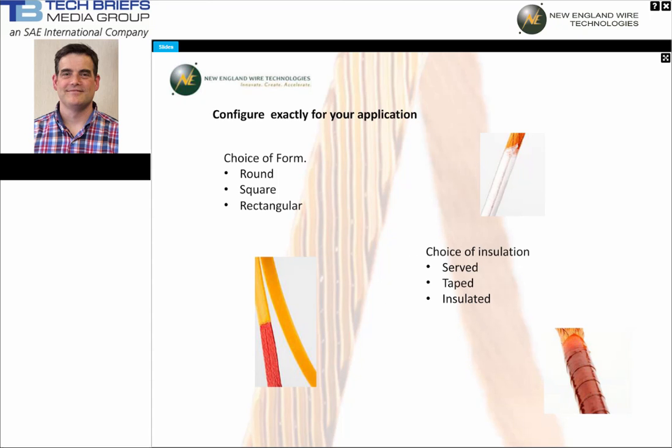At this stage, the final form of the Litz wire needs to be considered. Many don't realize that square and rectangular forms can be readily manufactured, which more readily utilize the area in a winding window, or have an aspect that will help with the desired field generation. The final Litz wire can also be tailored for the cooling and voltage standoff required by utilizing a myriad of insulation types, including extruded plastics, tapes, and textiles.